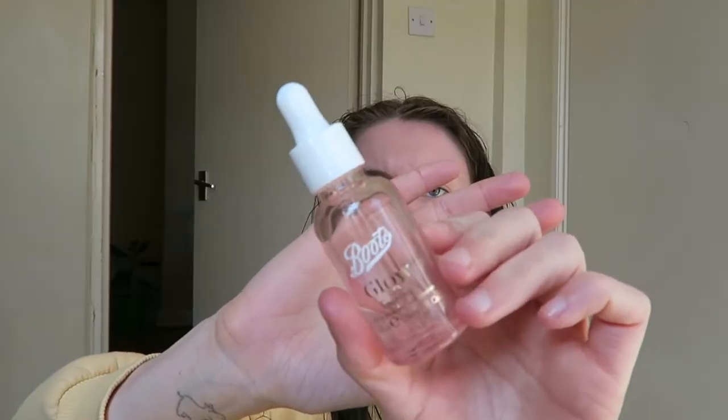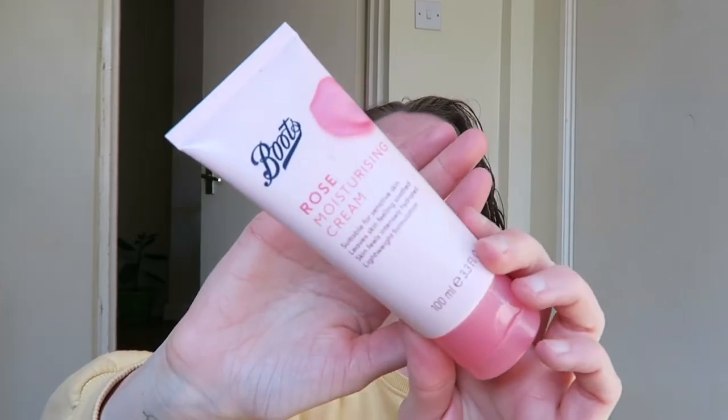For my morning skincare routine I use this serum, which is a glow serum from Boots. I'm not 100% sure what the ingredients are but I quite like this because it makes your skin feel nice and hydrated and glowy — I really like glowy products. I've tried to simplify my morning and evening skincare routine a lot more recently, so there's only a few products I actually use.